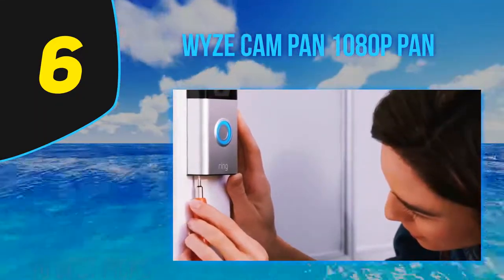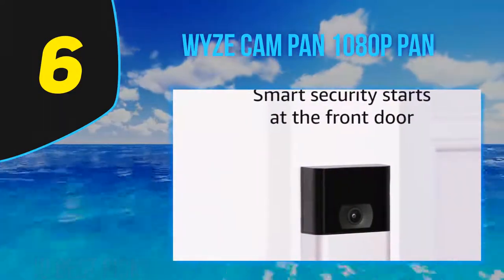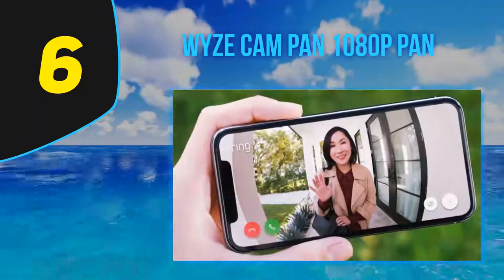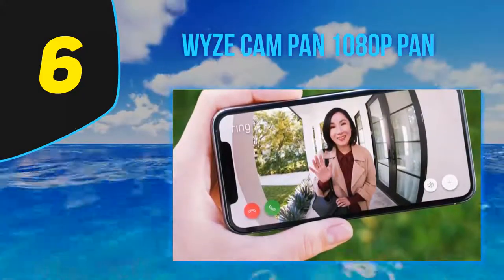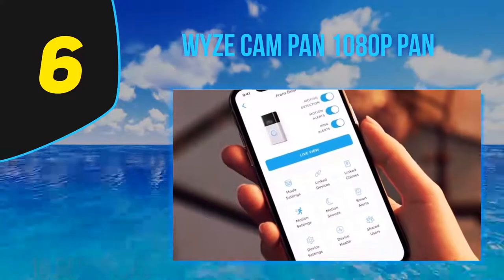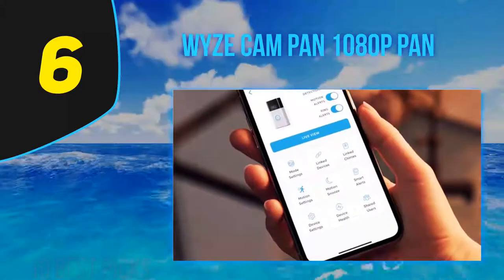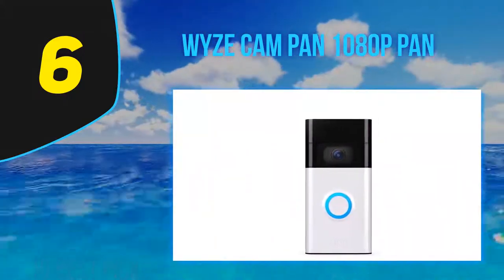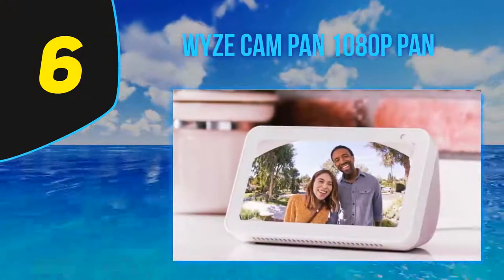The Ring Stick Up Cam Battery is white, although a black version is coming soon according to Amazon. It has LED sensors for infrared night vision, a speaker and microphone for two-way audio, and being completely wireless, installation should be pretty simple. Ring gives you a bunch of technical specifications when you initially buy the Ring Stick Up Cam Battery, but I want to see for myself how it works — let's take a closer look.